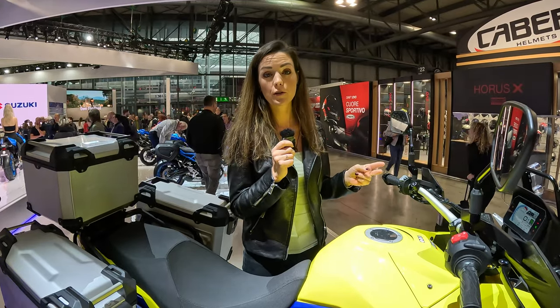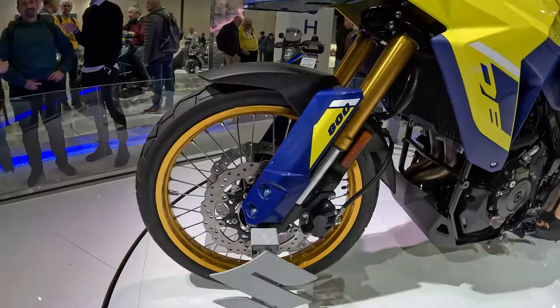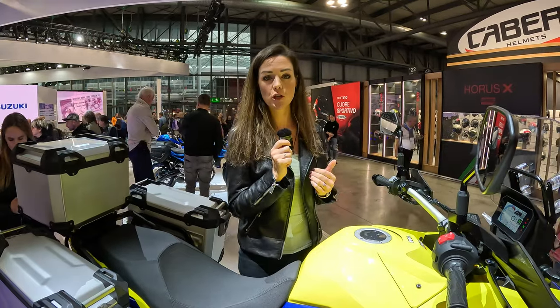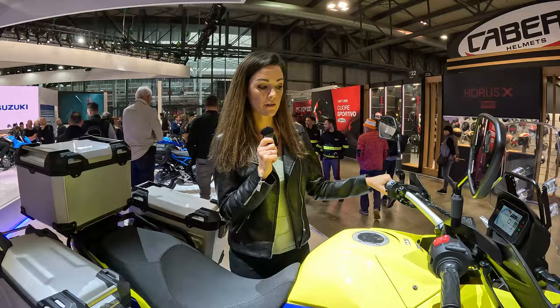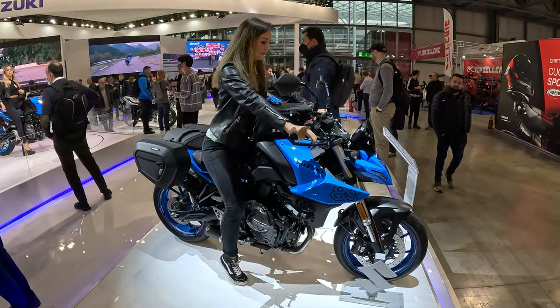We have a suspension travel of 220 millimeters in the front and the rear, a 21-inch front wheel, and it's fully adjustable. The suspension is by Showa, and we also have a hand wheel to adjust the preload of the rear. Definitely lower than the V-Strom 800.